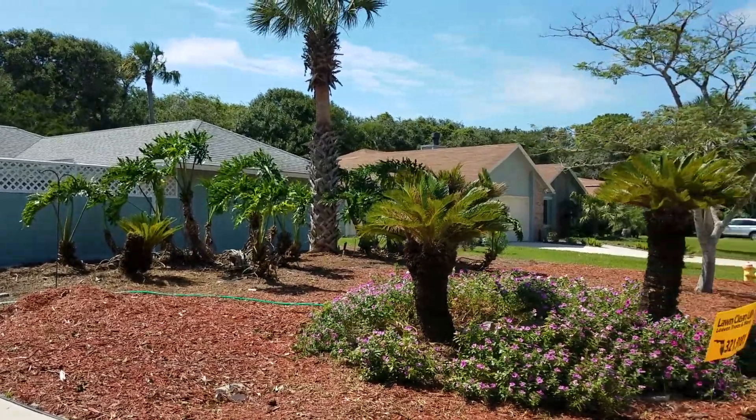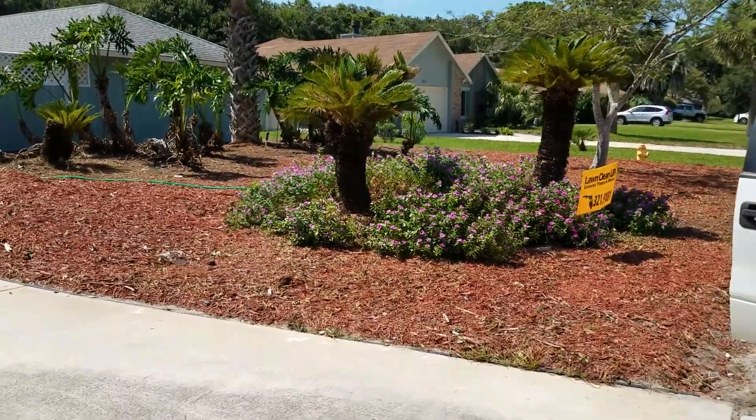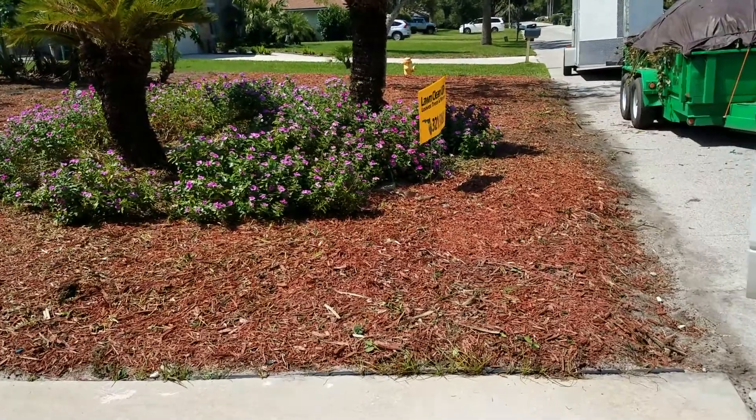This is the after. All cleaned up. All of the weeds dug up. Couldn't even see the curb.